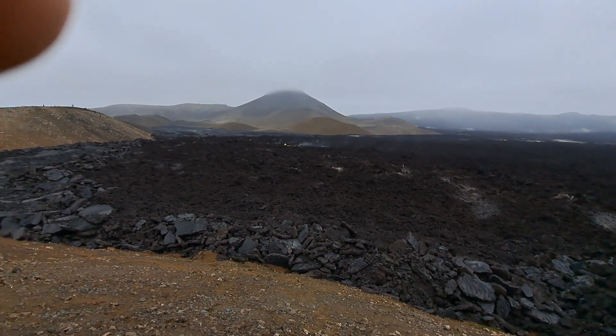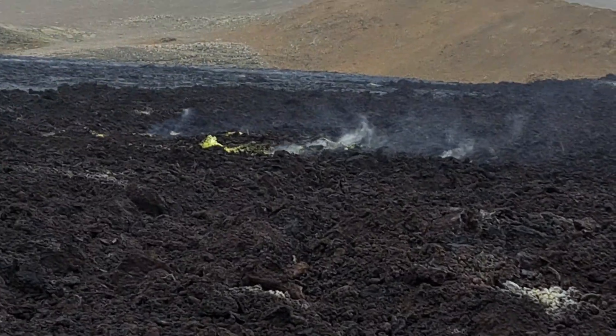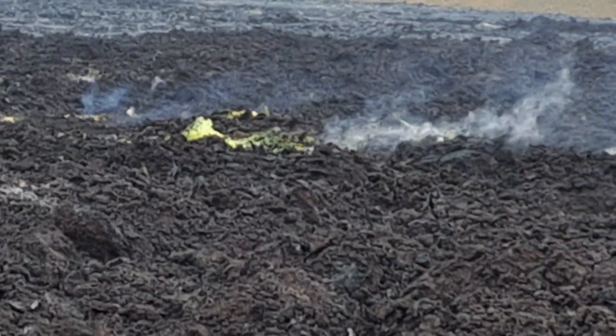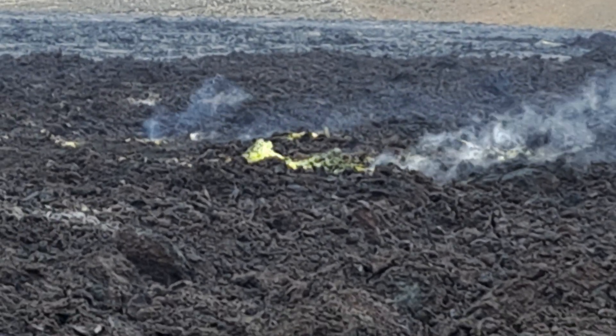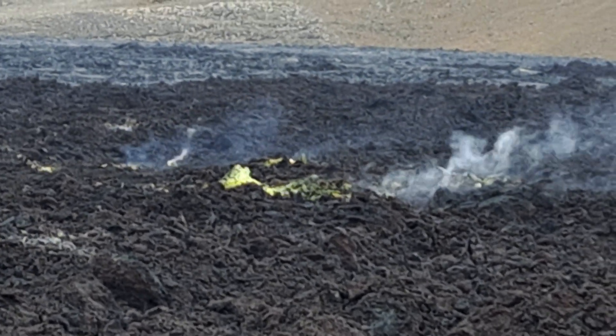So the sulfur is quite interesting. It's a little dangerous to walk there, but there we have beautiful yellow sulfuric crust. And there's still blue haze coming out, which means there's sulfur fumes coming out.